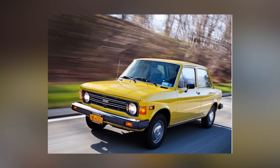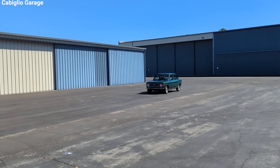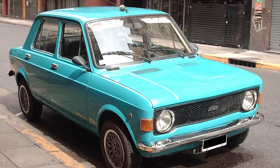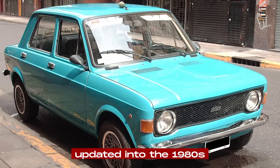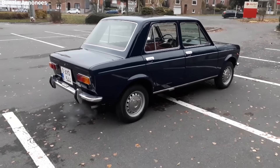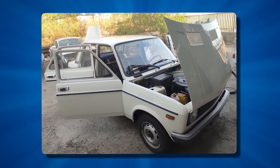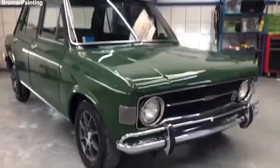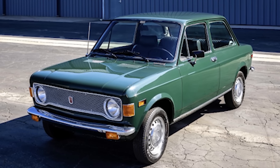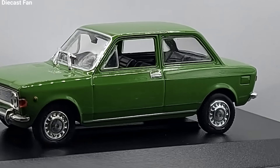Towards the end of its production run in Italy, the 128 was mainly sold in its base 1.1-liter form as newer Fiat models took over the higher end of the compact car market. However, in some countries like Argentina, it continued to be developed and updated into the 1980s. Today, the Fiat 128 is becoming appreciated as a classic car. Its simple, robust mechanicals make it relatively easy to maintain compared to more complex vintage cars, and its historical importance adds to its appeal for collectors. However, due to rust issues and its long reputation as a basic economy car, surviving examples in good condition are becoming rare in some markets.